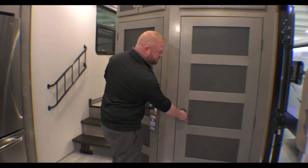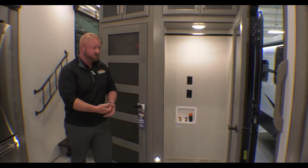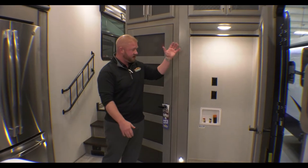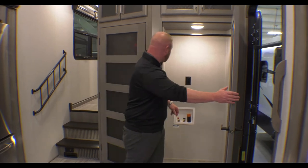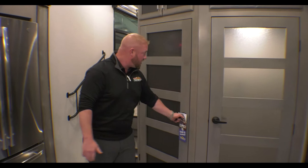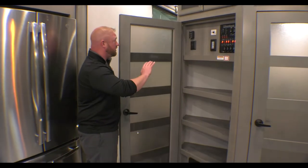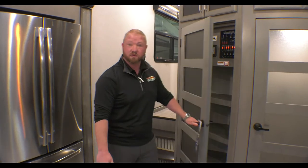One of the things I like about this coach specifically is this nice big closet right here. If you wanted to have a washer and dryer, you can put it right there and it's out of the way. It also works as a coat closet or whatever you need, with lots of storage. You have your control panel with all that kind of fun stuff, and again more storage — you never have too much of that.